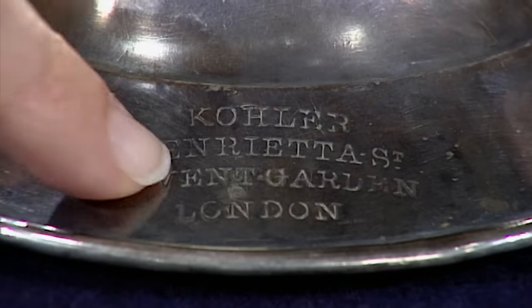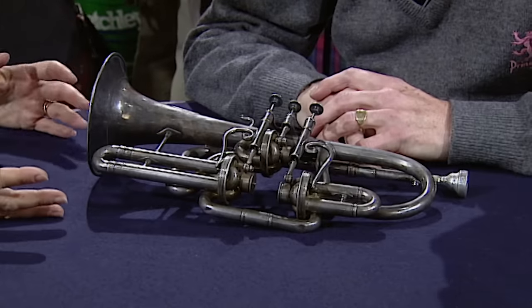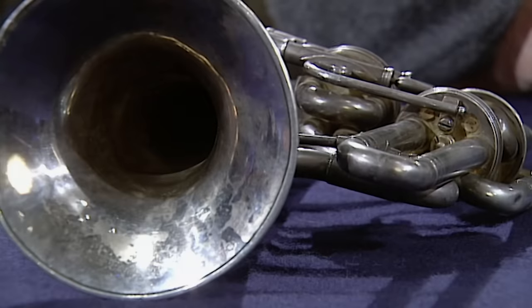Kohler of Henrietta Street, in London — obviously of German extraction. The instrument itself is a rarity, and cornopians are very desirable. If one was talking about auction value today, we'd be thinking about perhaps between £1,000 and £1,500. Had you had its case, that might have pushed it over £2,000. So that does make an enormous difference. But as it is, it's a wonderful instrument — go on using it.